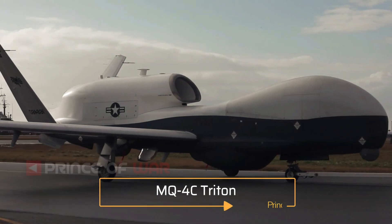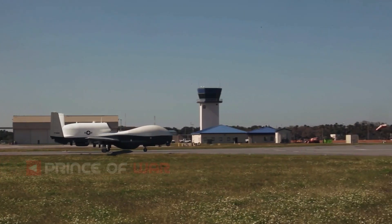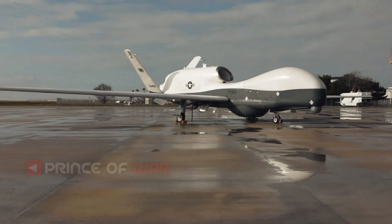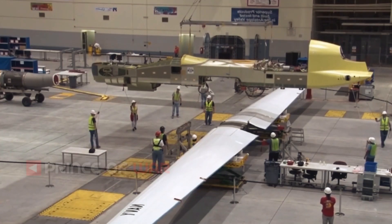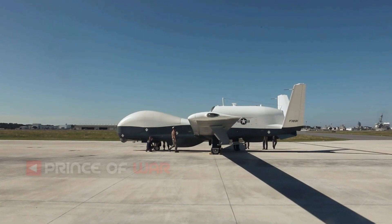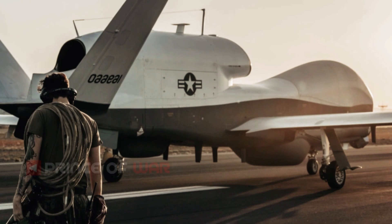The MQ-4C Triton is the US Navy's new Broad Area Maritime Surveillance aircraft. It is an unmanned air vehicle (UAV) that is based on the US Air Force's RQ-4 Global Hawk, of which approximately 50 have been built. They both are very similar in appearance, but the Navy's aircraft has a significantly stronger wing.